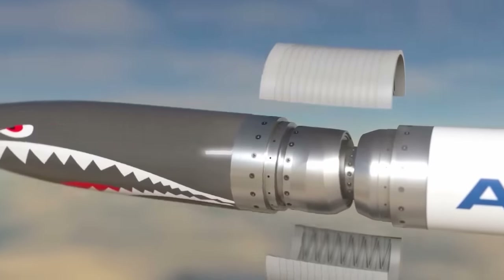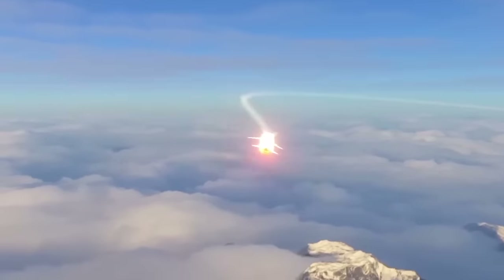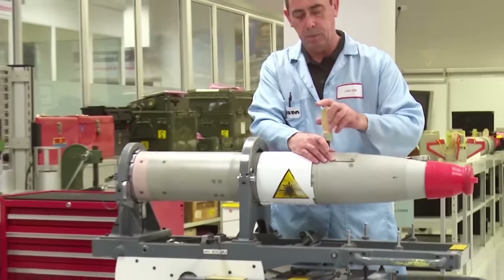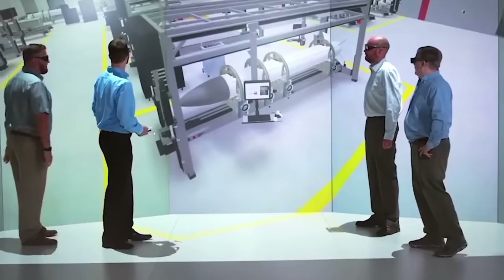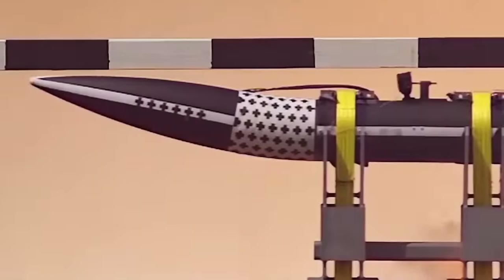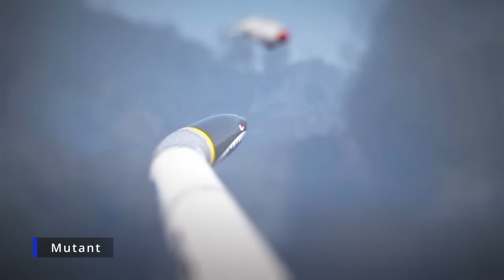The US Air Force has created hypersonic maneuvering missiles and mutant projectiles capable of morphing right in flight. The impossible became possible when American engineers demonstrated their new developments. The technology called Mutant is a special articulated joint that allows the missile to bend by up to 45 degrees, thus changing the direction of flight.